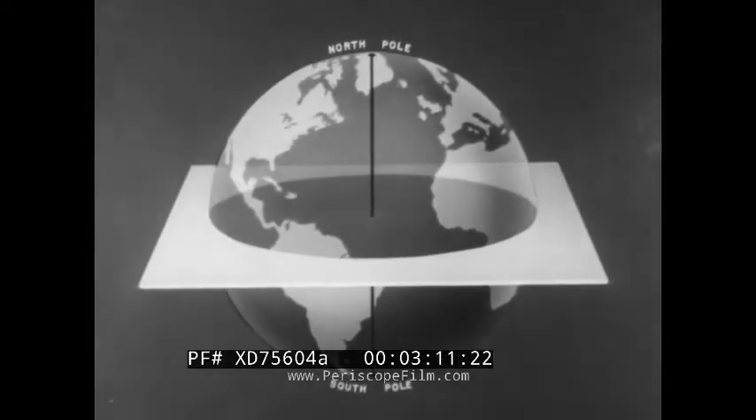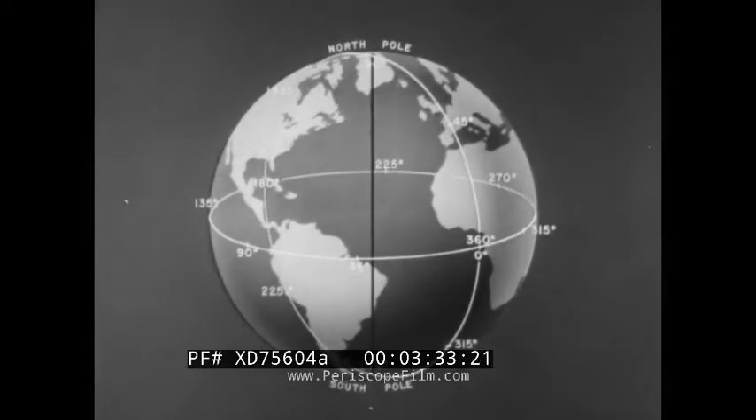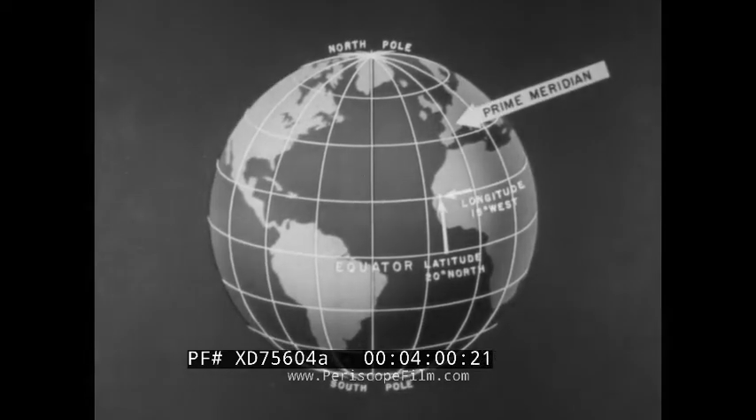The spinning motion of the Earth establishes an axis of rotation, the points at the end being called the North Pole and the South Pole. If a plane is passed through the Earth, perpendicular to this axis and halfway between the poles, the circle formed on the surface establishes a starting point for measuring distances north and south. This is called the equator. Then if another plane is passed through the poles, a second circle called the prime meridian is formed on the surface, a base for establishing east-west relations. Lines drawn parallel to the equator give distances north and south in degrees. East and west of the prime meridian, other meridian lines drawn from pole to pole give east-west distances in degrees. Thus any point on the surface can be located by degrees north or south of the equator and east or west of the prime meridian.